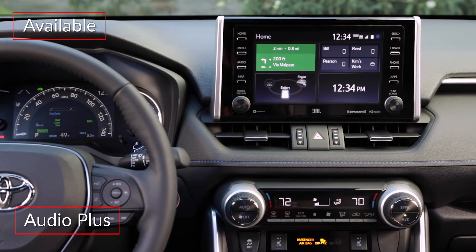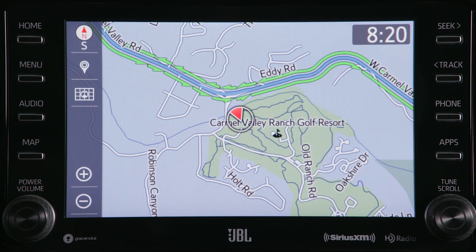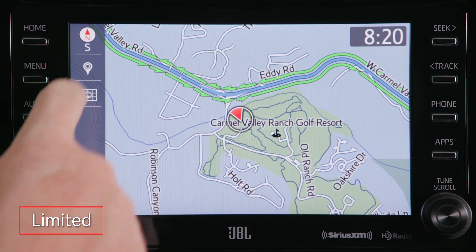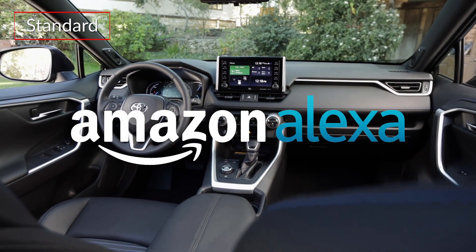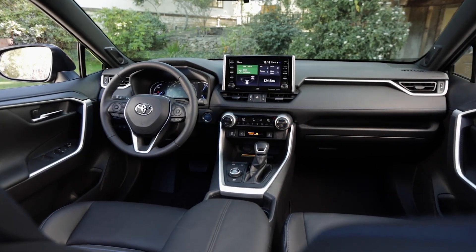The available Audio Plus system features an 8-inch touchscreen display that is upgraded in the Limited to include dynamic navigation. Apple CarPlay, Android Auto, and Amazon Alexa compatibility come standard.